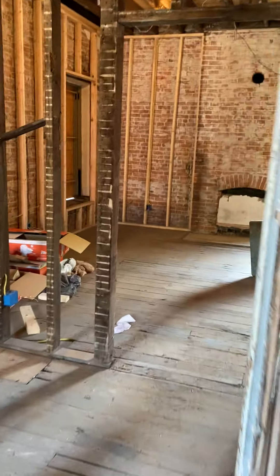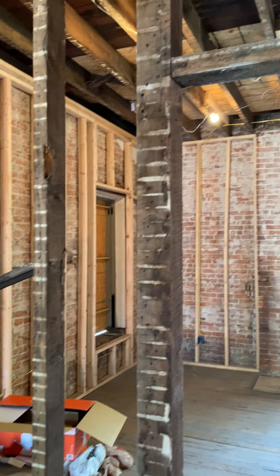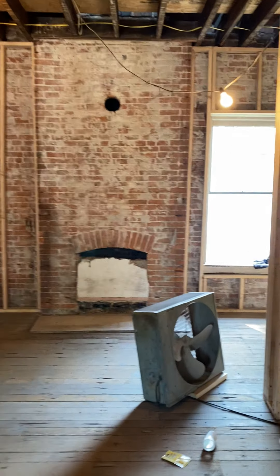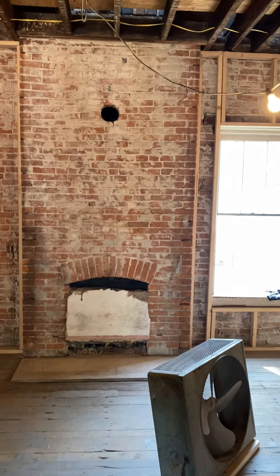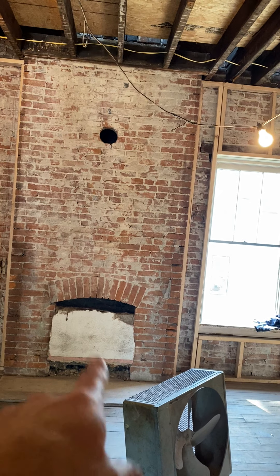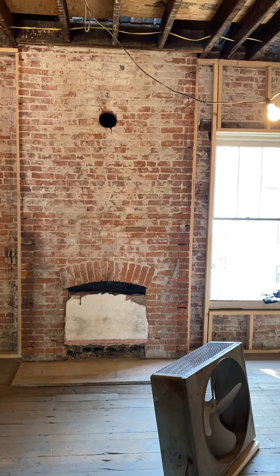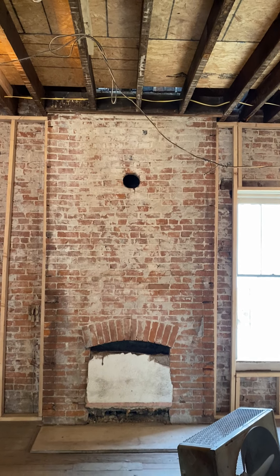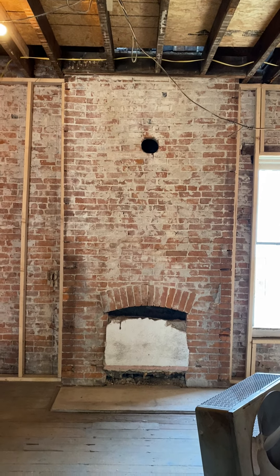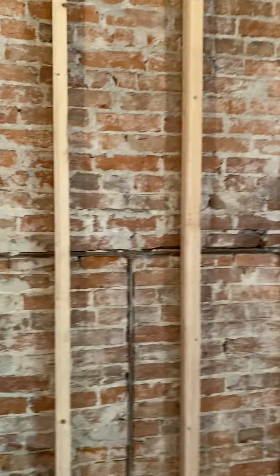Walking out into the hallway — this will be a window. This will be the second bedroom and we will have exposed brick in this one. We'll clean it up somehow and fill in the hole with brick. It'll be a pretty decent sized room with a couple windows and lots of natural light.